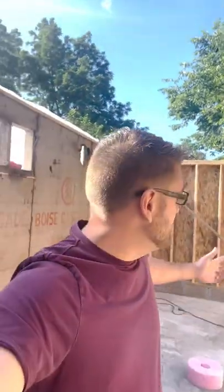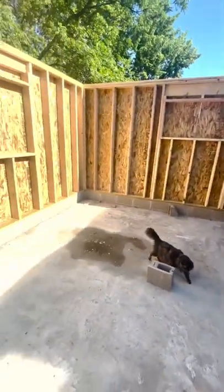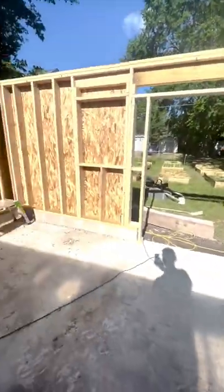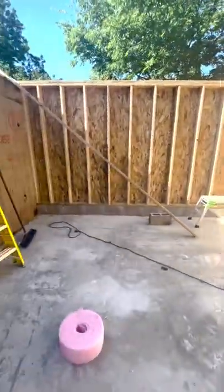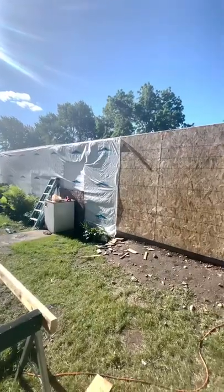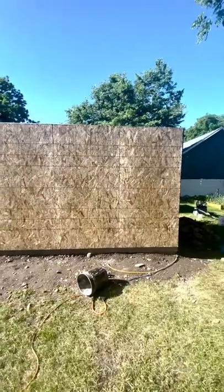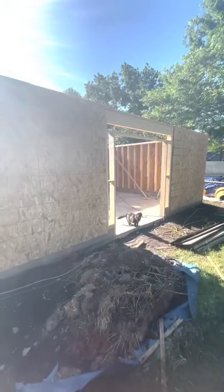Hey everybody, just want to give a little update on how things are going with the rebuild. Right now we actually have some walls. These are new walls added on the addition to the back of the workshop garage. We were able to salvage the walls over there and we're going to do a slight improvement and make it a little bit bigger. This area here is basically going to be the new workshop — it's going to offer a nice isolated space to keep separated from other things.